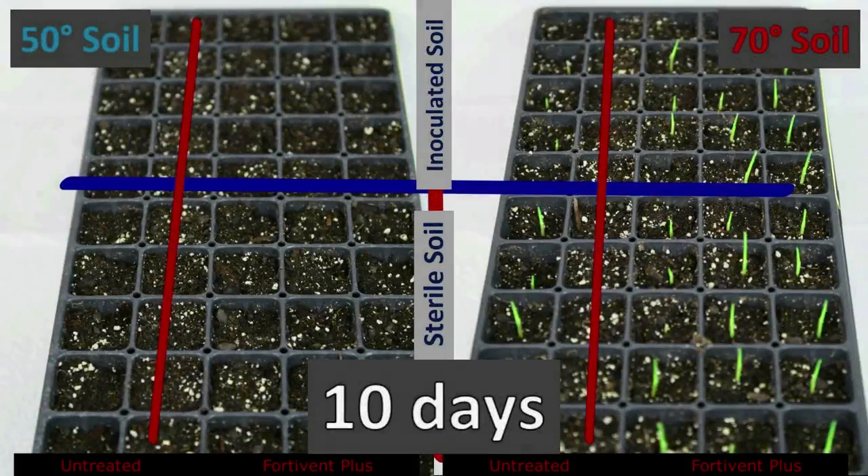Here's an example from our lab. What we're looking at here are two flats of soil with seed planted in them. On the left-hand flat you've got 50-degree soil temps, and the right-hand flat is a 70-degree soil temp. Within each flat you have one row of untreated seed on the far left and three rows of FortiVent Plus treated seed on the right. The top half of the flat is soil inoculated with plant pathogens, and the bottom five rows of the flat is sterile soil.